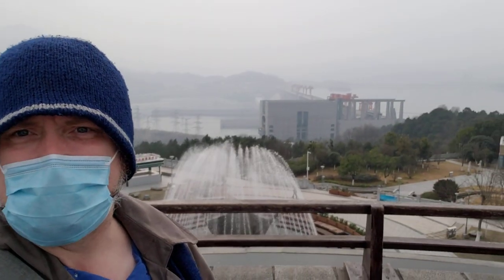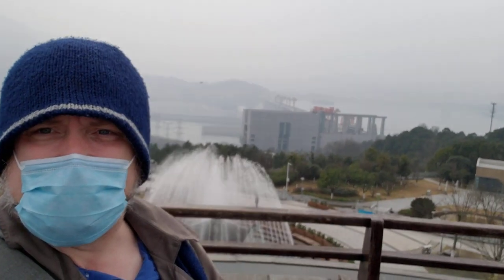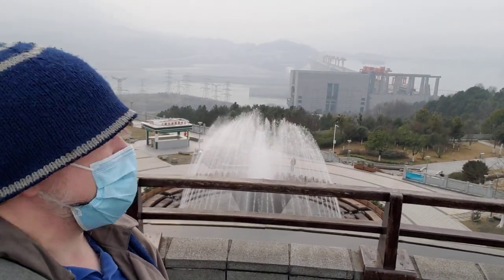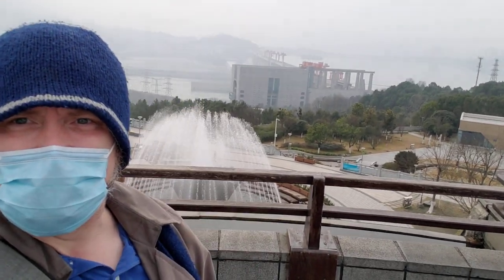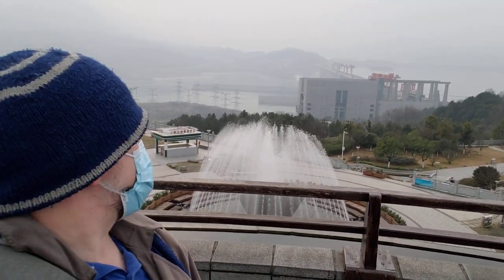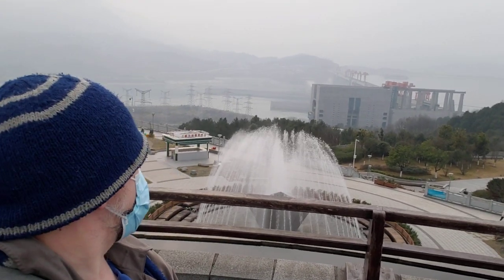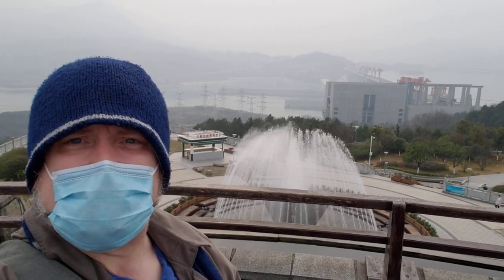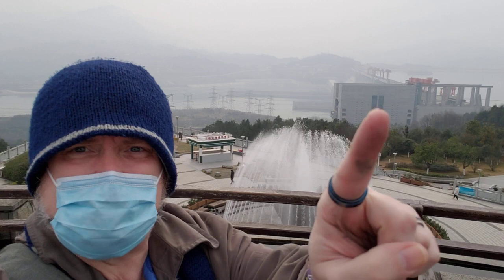What I finally came here for is Three Gorges Dam itself, and it's difficult to see from this angle — it's kind of foggy and clouded in and you really can't see.